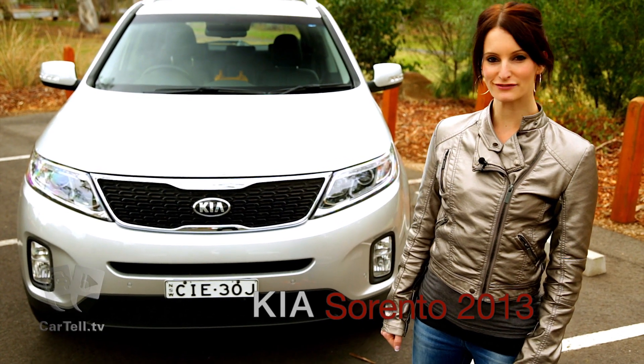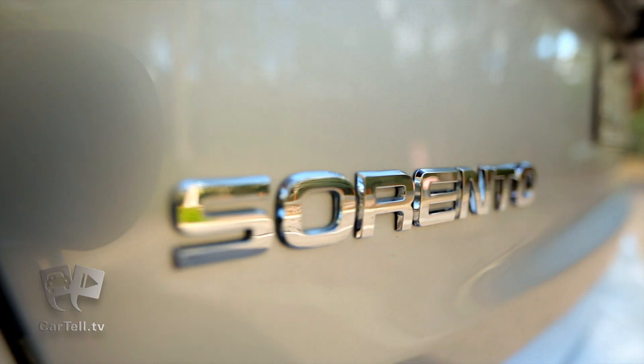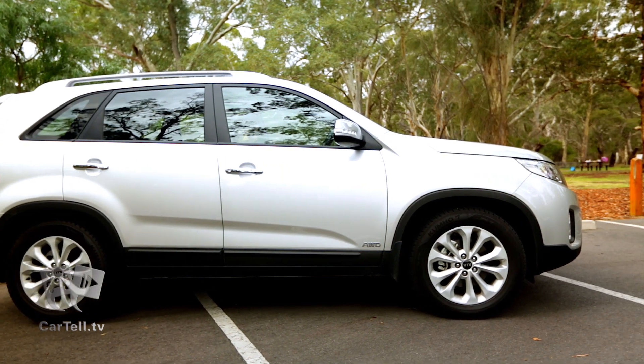You're watching Cartel TV, and in this video we take a look at the 2013 Kia Sorento. Kia's new Sorento was released late 2012, and it's a huge and refreshing improvement on past models.